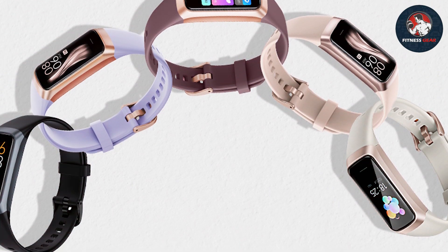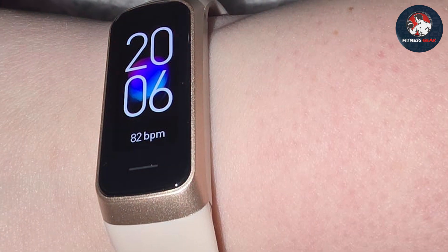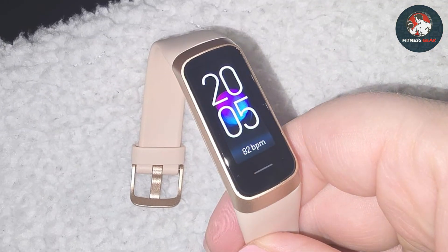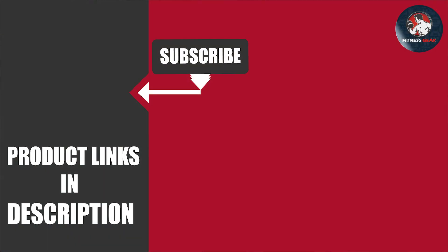And that wraps up our review of the best value fitness trackers for 2024. Each of these trackers offers a unique set of features and benefits at an affordable price, making them excellent choices for anyone looking to stay on top of their fitness goals. If you enjoyed this video, don't forget to like, subscribe, and hit the notification bell for more updates. Share your favorite fitness tracker or any questions you have in the comments below. Thanks for watching and we'll see you in the next video.